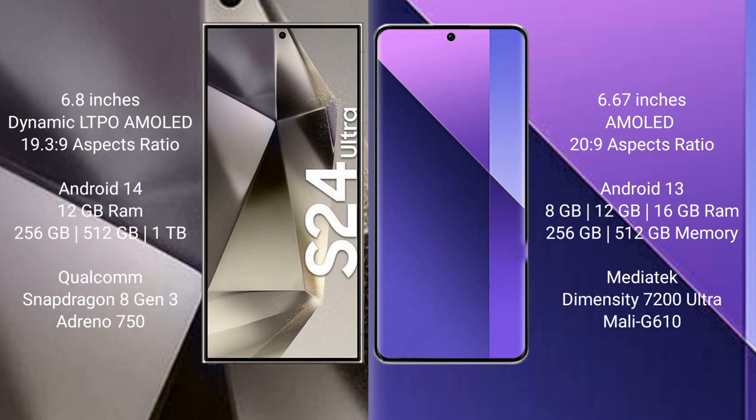The Samsung Galaxy S24 Ultra runs on Android 14, while the Redmi Note 13 Pro Plus runs on Android 13. The S24 Ultra comes with 12GB RAM and 256GB, 512GB, or 1TB internal storage, powered by the Qualcomm Snapdragon 8 Gen 3 processor with an Adreno 750 GPU. The Redmi Note 13 Pro Plus offers 8GB, 12GB, or 16GB RAM with 256GB or 512GB storage, using the MediaTek Dimensity 7200 Ultra processor with a Mali G610 GPU.